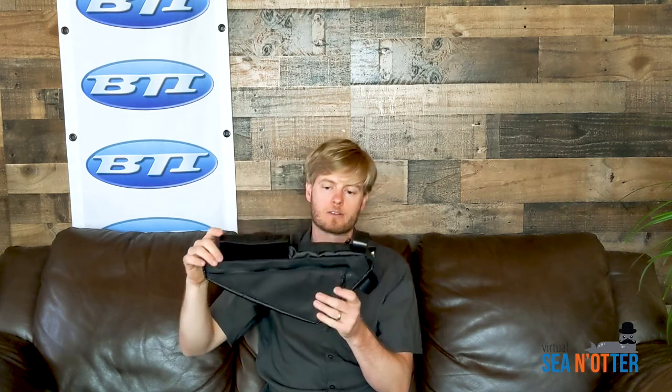Next up, we've got a frame bag. This one comes in at 2 liters. Really nice wide strap for a lot of stability. High quality materials throughout. Again, waterproof zipper and splash resistant nylon material on both these bags.